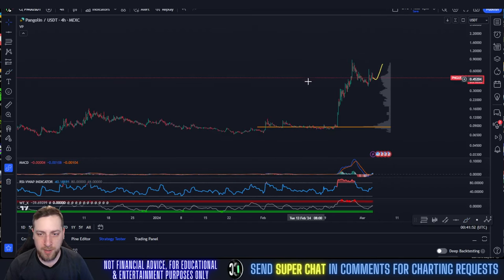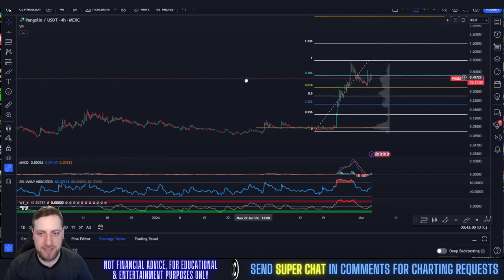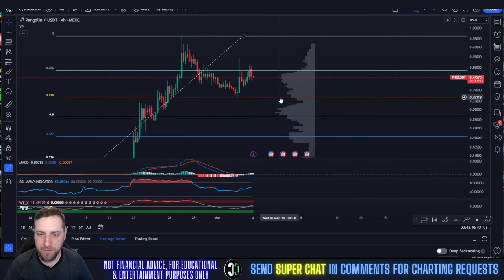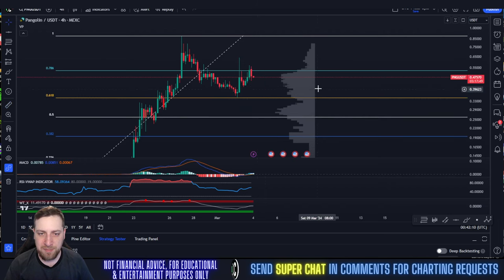Your bearish TA, like I mentioned, is getting rejected at the 0.786 on this larger fib and then retracing to the 0.618. I just don't see that happening — the indicators are too reset to fall back down to the 0.618. That's approximately a 27% correction. I just don't see that happening.